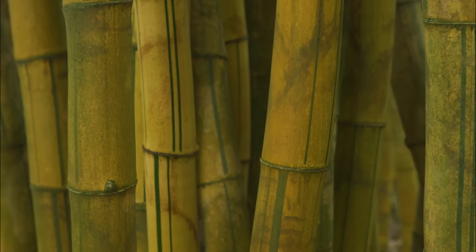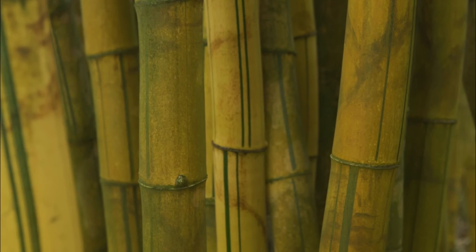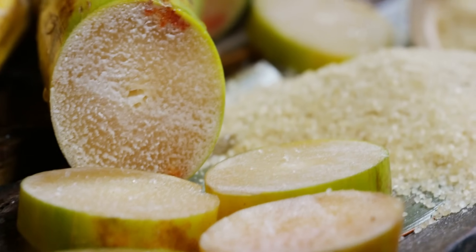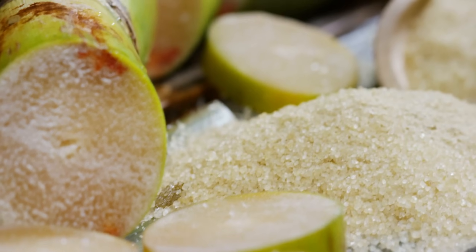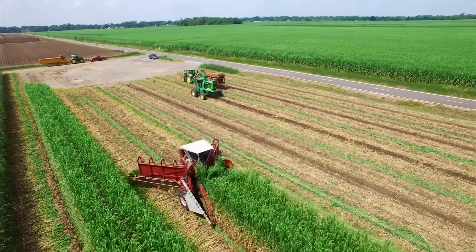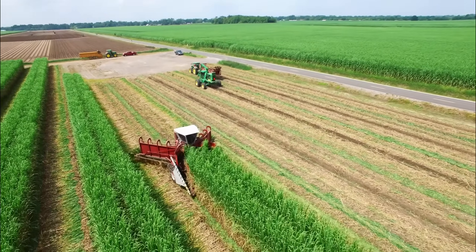A single sugarcane stalk can grow up to 6 meters tall and weigh 2 to 3 kilograms when mature. Just 7 sugarcane stalks contain enough sugar to fill a standard 1 kilogram bag. This efficiency has driven the development of sophisticated agricultural machinery.